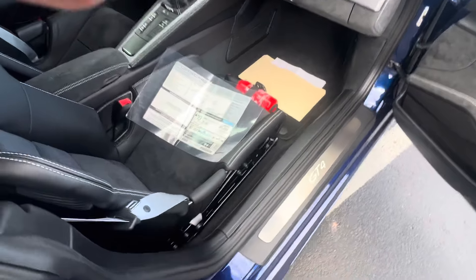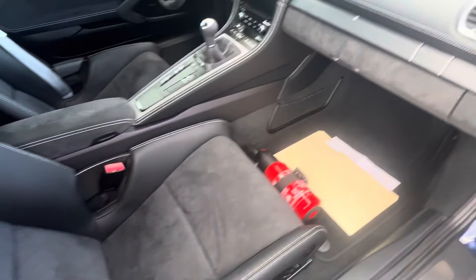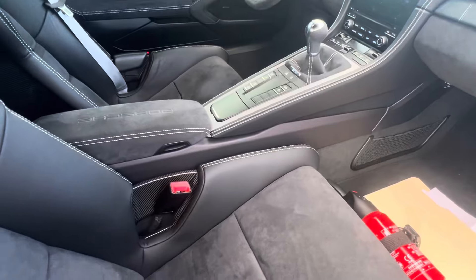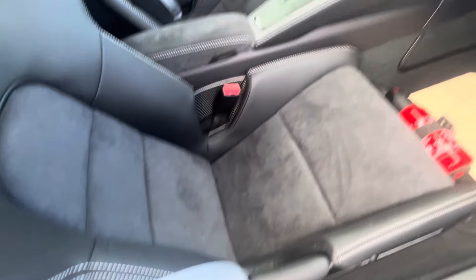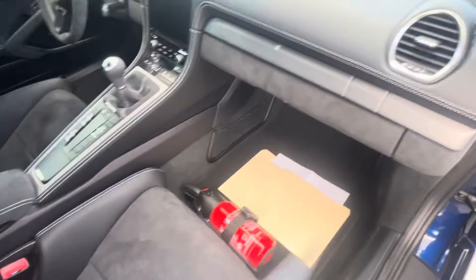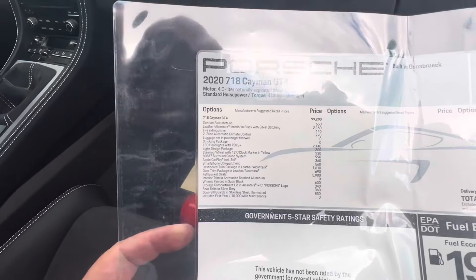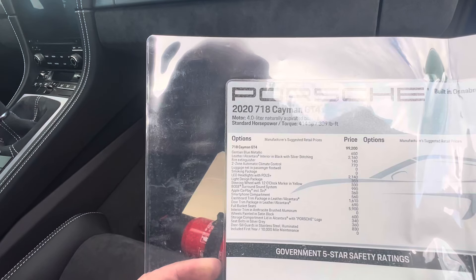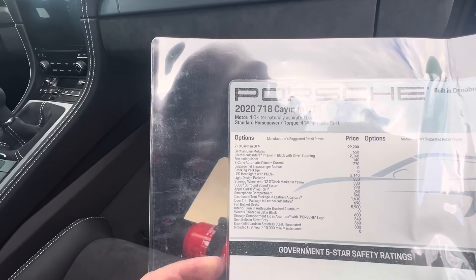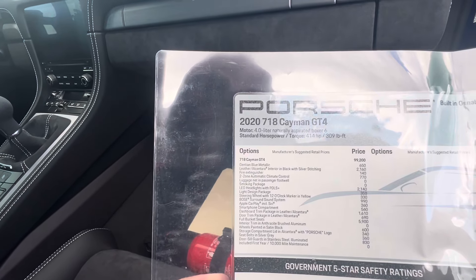This car had a $119,330 MSRP. It's a manual. It's got the leather, the deviated stitching, the silver or gray belts, navigate, leather with the silver stitching, PDLS plus lights, dashboard trim and package, leather and Alcantara, full bucket seats — that's a $5,900 option on these.